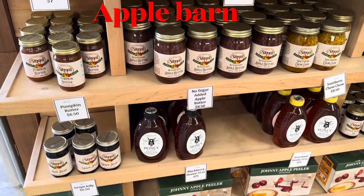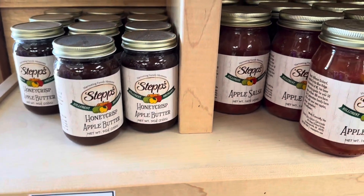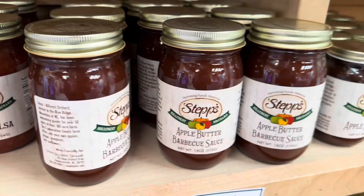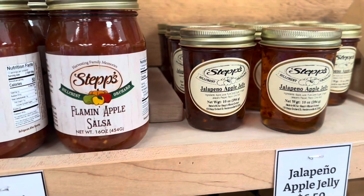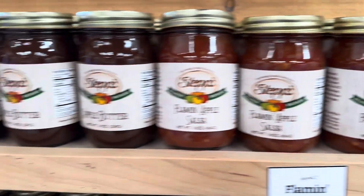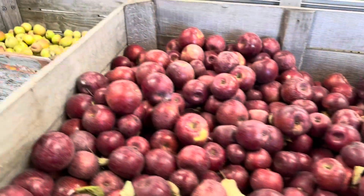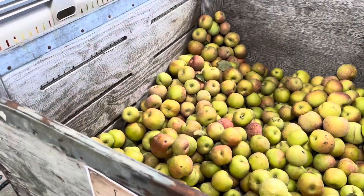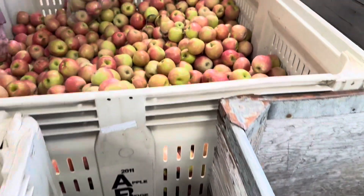The apple barn store had lots of different homemade apple products that you could purchase — all types of apple preserves and apple salsa, from jams and jellies. Some were spicy, some were mild. The applesauce barbecue was very unique. They also had big, huge crates full of different varieties of apples, and you could fill up a bag with different ones, and that is what we did.